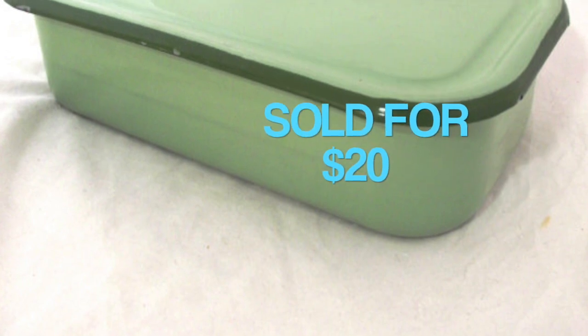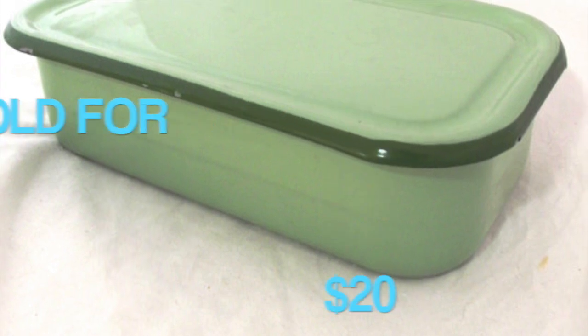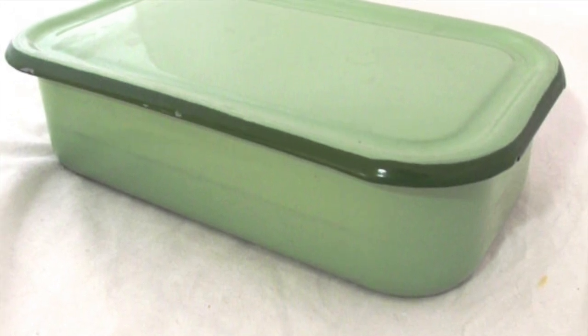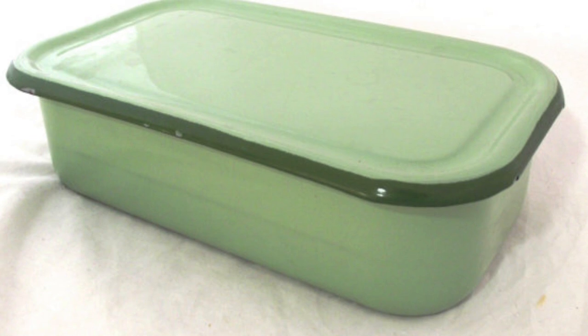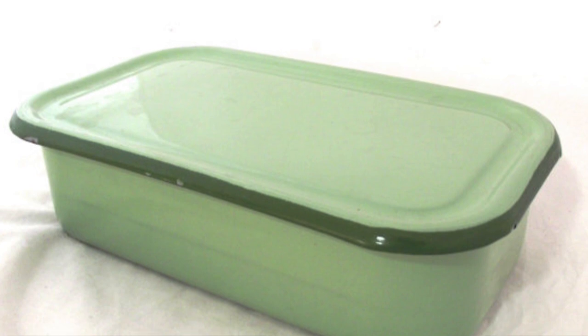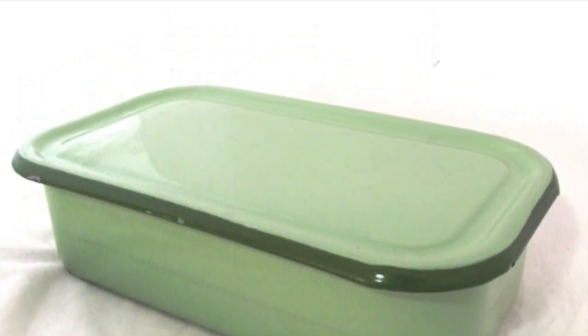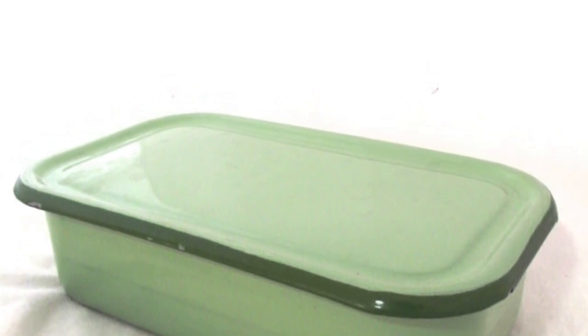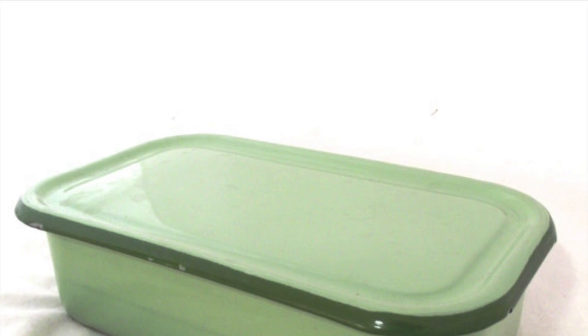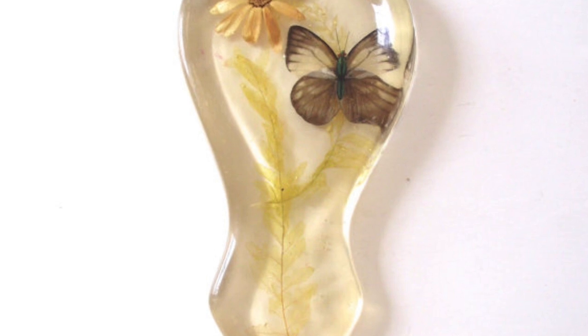I sold this enamelware bin or box for $20 — I took an offer on it. I had it listed for $25 and hadn't had it listed that long, so I might have sold it at full price, but someone offered me $20. The buyer was actually in Brooklyn, so it didn't have to go too far. I was happy with that offer. I picked it up not too long ago at an auction so I didn't pay too much.